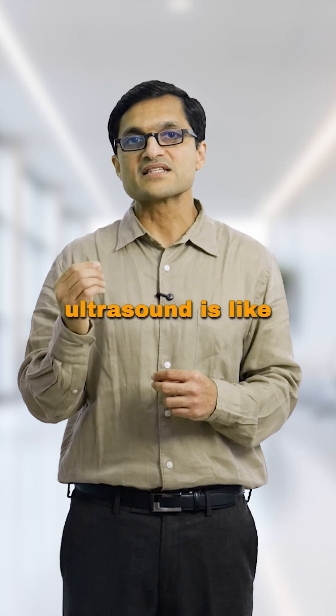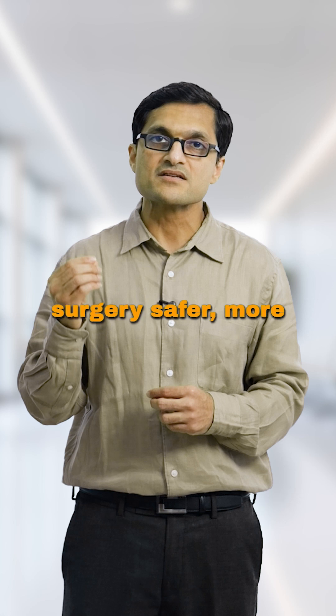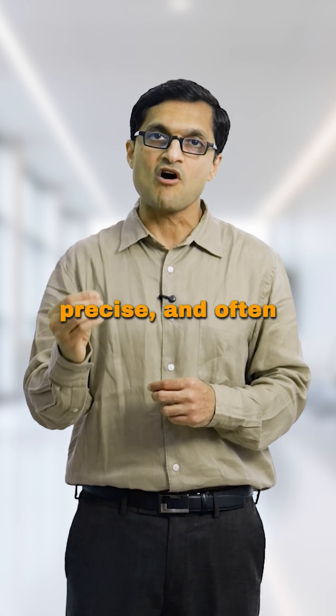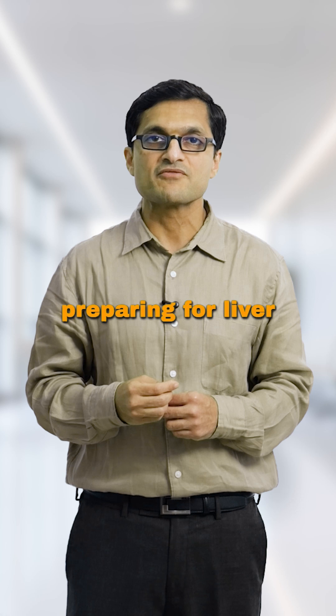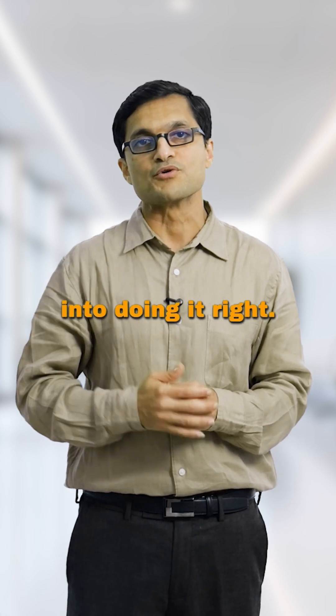In short, intraoperative ultrasound is like real-time navigation during a very delicate operation. It helps us make surgery safer, more precise, and often more curative. If you or someone you know is preparing for liver surgery, share this with them — they deserve to know how much detail goes into doing it right.